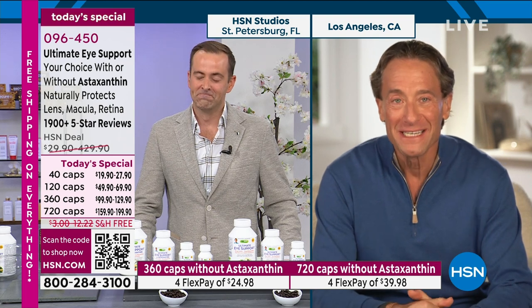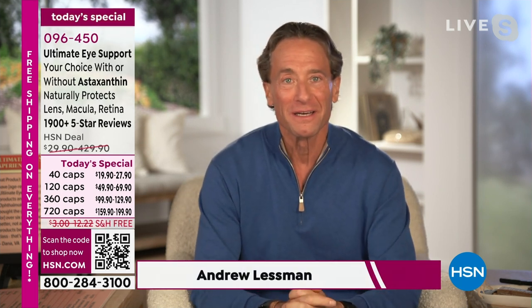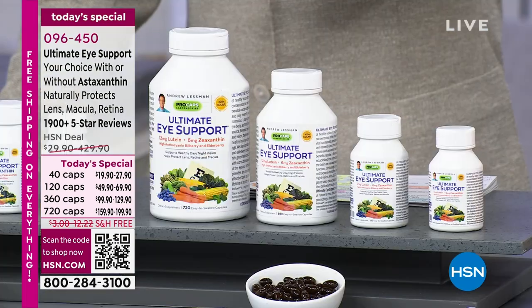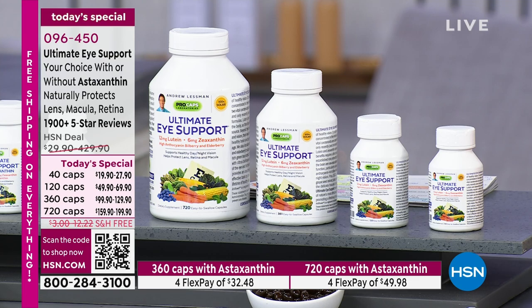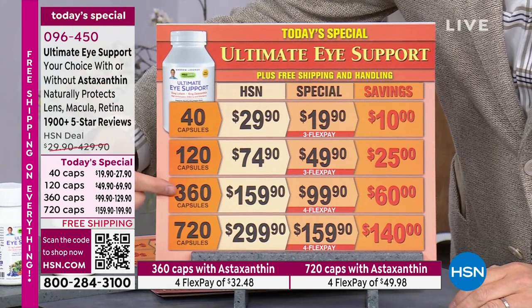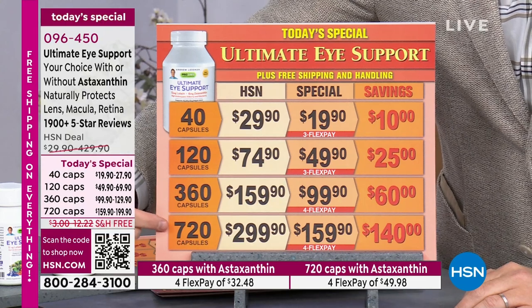It's been a crazy day — there's been no shortage of adaptation here. I'm getting an echo in my ear while speaking. We'll quickly go over the pricing while we fix that. Ultimate Eye Support has two choices. You can do the traditional Ultimate Eye Support. The pricing: 40, 120, 360, or the special 720 capsules available only today.